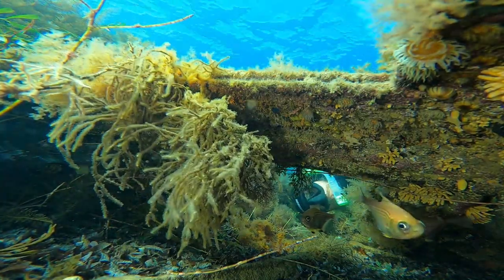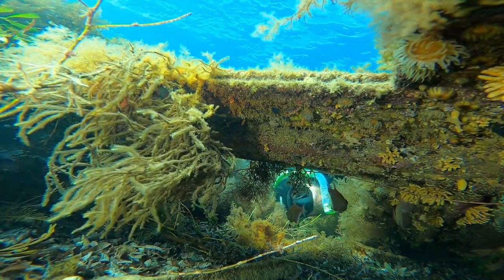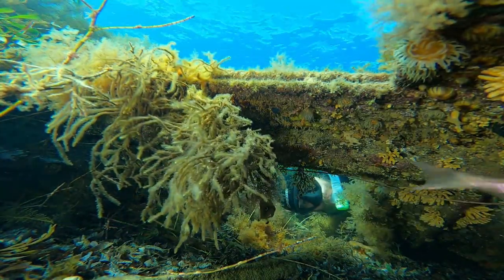Off the very end is this little yacht that went down about 25 years ago — there's a little bit left of it — and it's now providing good habitat for these bullseyes and anemones and other little creatures living on it.